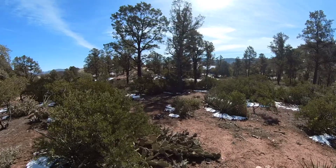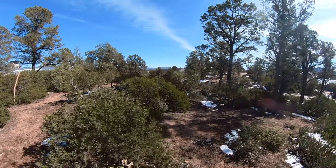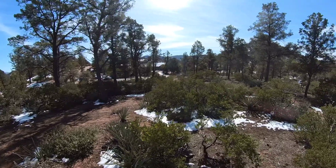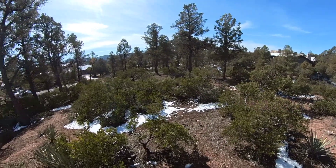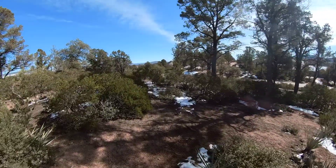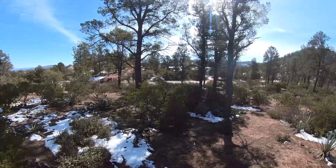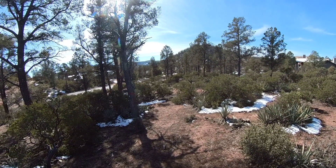This is a 1.05 acre lot, and acre lots are few and far between anymore. We've got amazing views of Diamond Point and Granite Dells. All of the corners have been marked, and it actually has a site plan available — 4,786 square feet with a total footprint of 8,008 square feet.